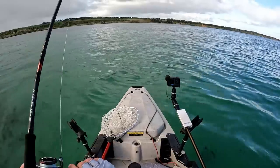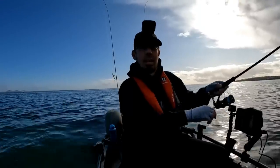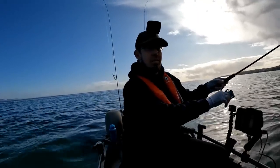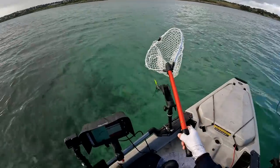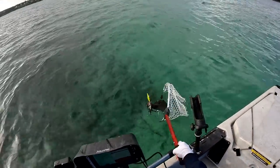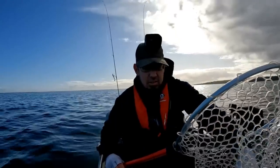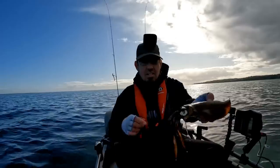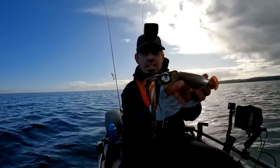There we go, got one. It's been a bit of hard work, but I've finally got one. And it's not a bad one either. We've got our first squid of the day. Certainly no monster by any means, but it's a squid and we will take that.